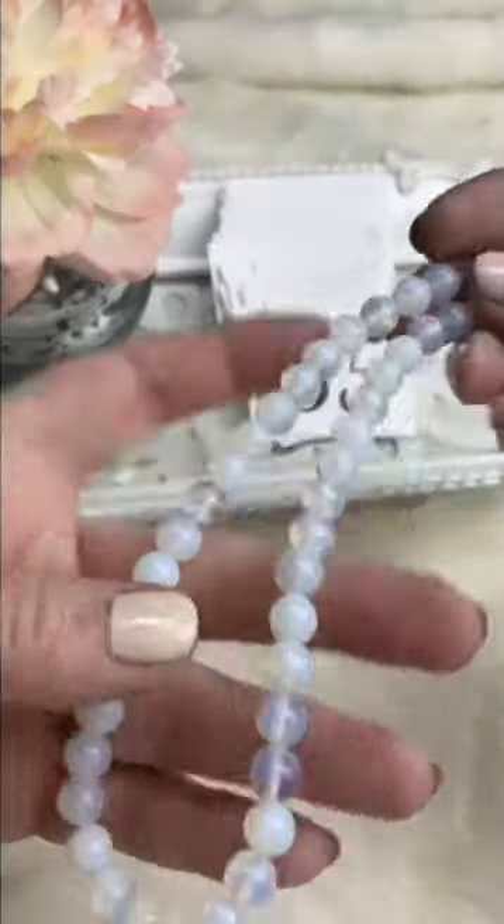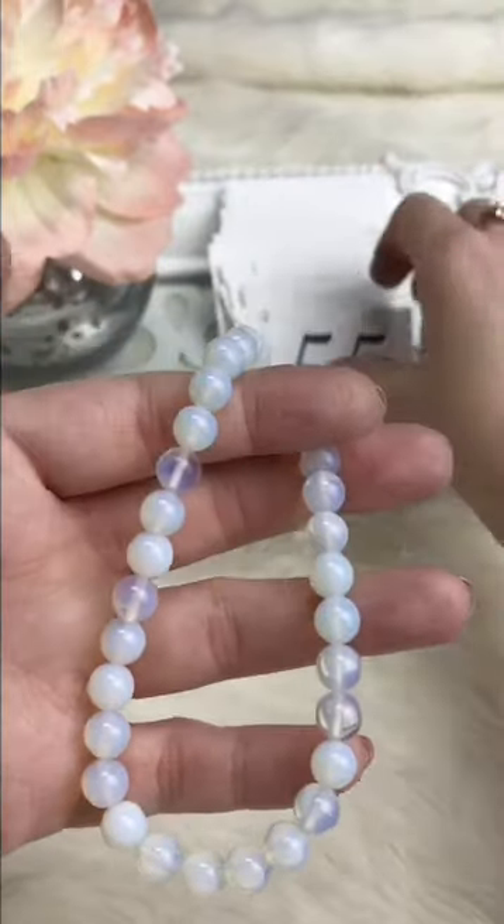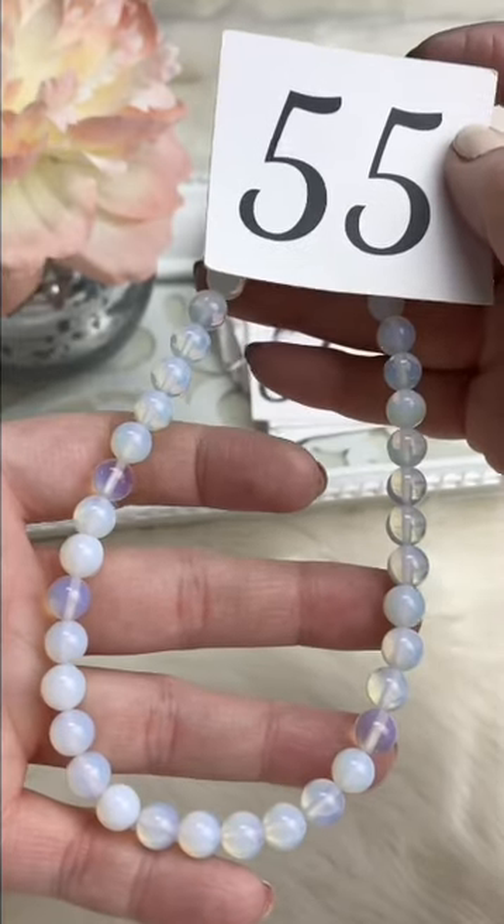Eight millimeter opalite — gorgeous combo for those pave beads. Retails for $12, Facebook Live $9, several strands available.